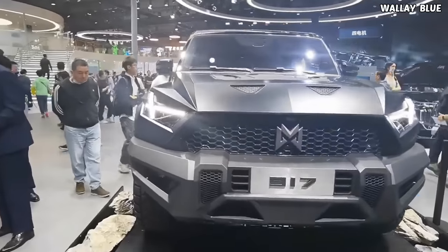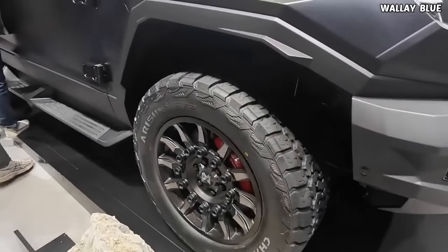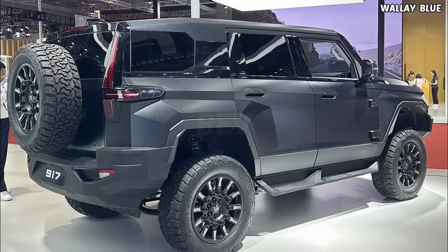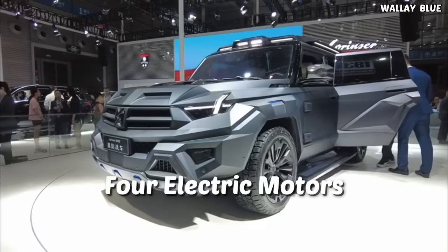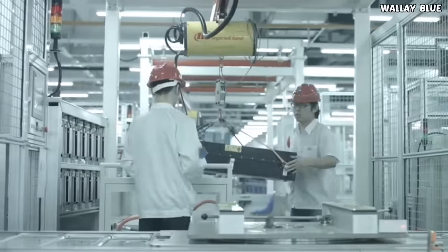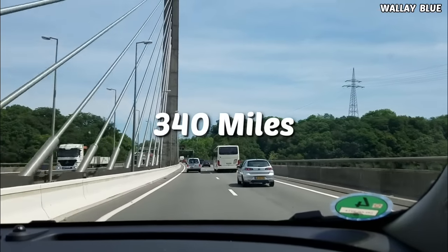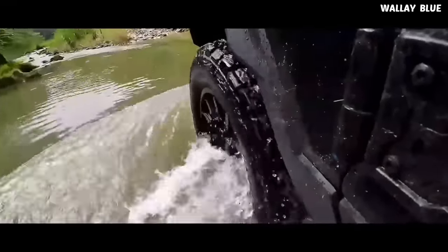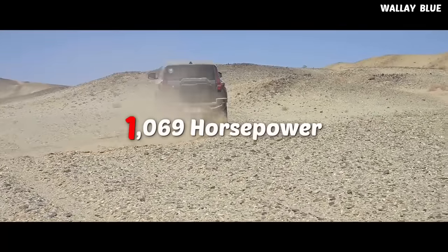In terms of performance, the Mengshi 917 excels with substantial power, thanks to two models offered by Dongfeng: the ERAV (extended range electric vehicle) and BEV (battery electric vehicle). The BEV model is equipped with four electric motors, a battery capacity of 142.7 kWh, and a maximum driving range of up to 314 miles. Each of the four motors powers one wheel, generating 197 kW (264 horsepower) each, resulting in a combined output of 797 kW — 1,069 horsepower.